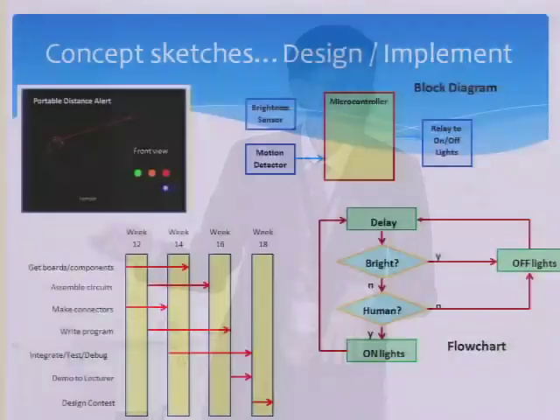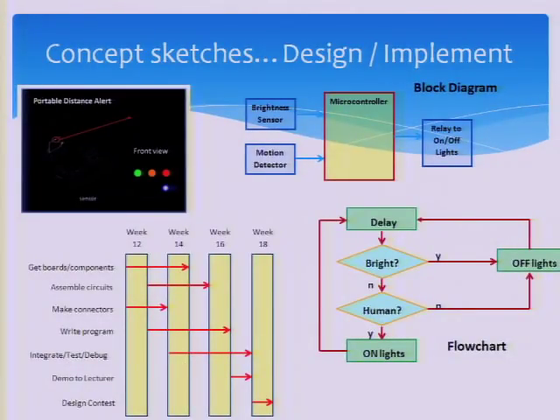After the concept sketch, they are back to their comfort zone. They draw block diagrams, flow charts, Gantt charts, and so on to plan their project implementation.